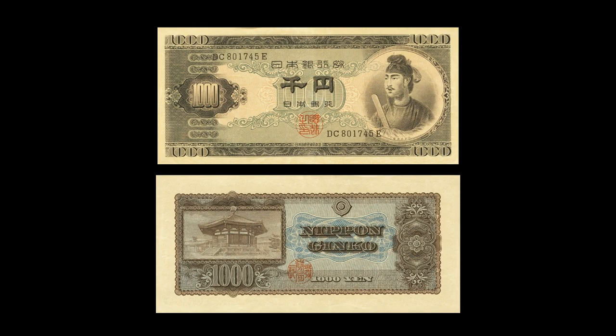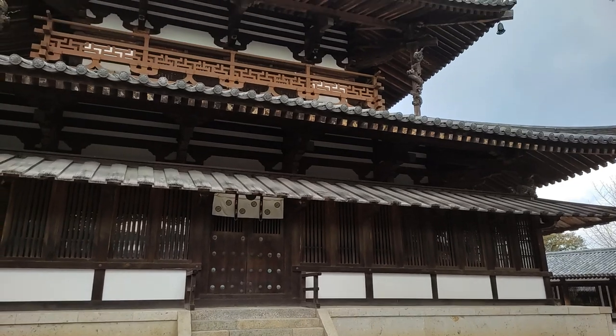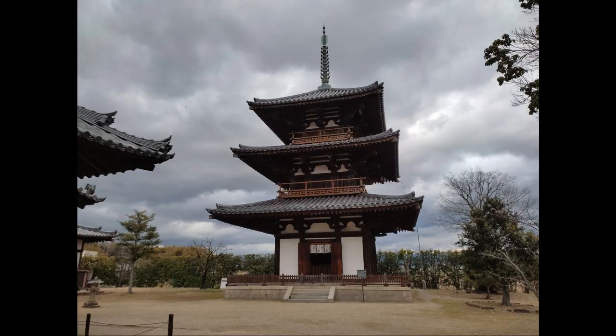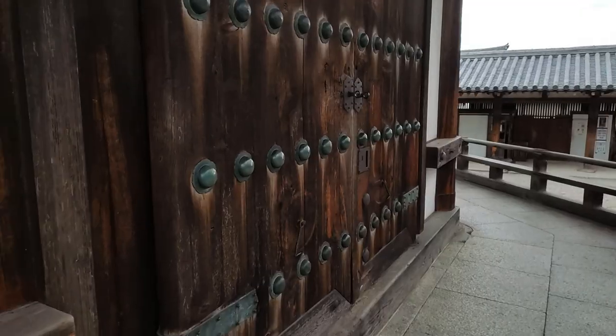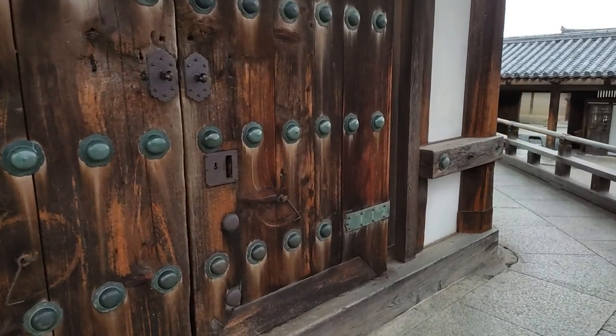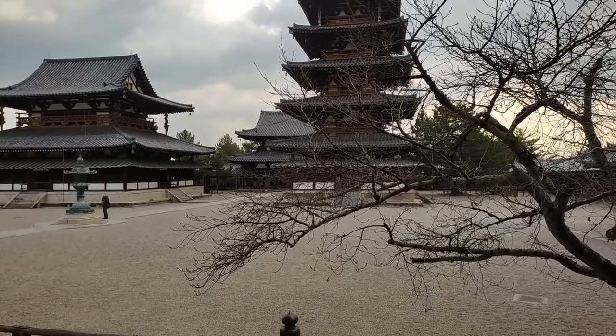Yume Dono appeared on the 1,000 yen bill issued in 1950. Horyuji was inscribed as a World Heritage site in 1993, and this entry actually included another temple nearby called Hokkiji. Nara Prefecture has enjoyed two inscriptions on that list already, and the other one is called the Historic Monuments of Ancient Nara, inscribed in 1998, five years after the first. This second inscription is a collection of several historic sites.